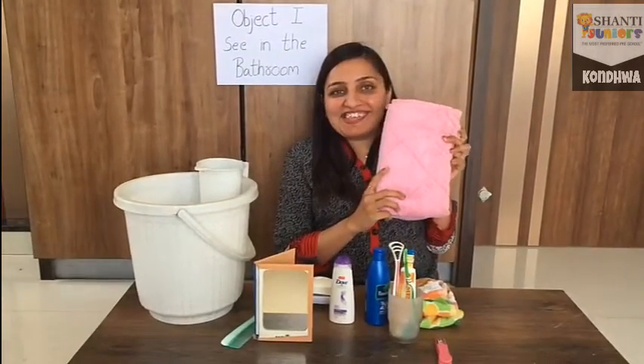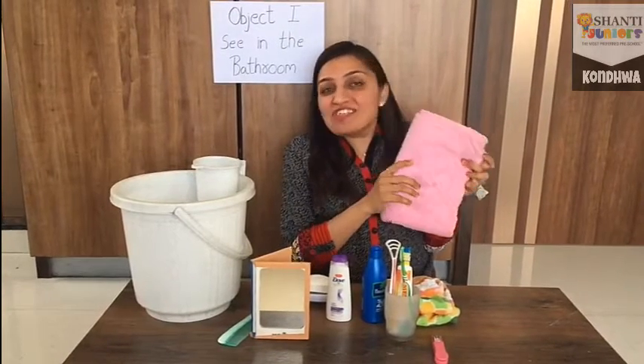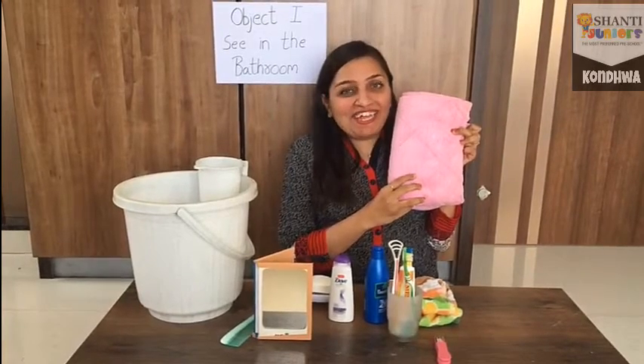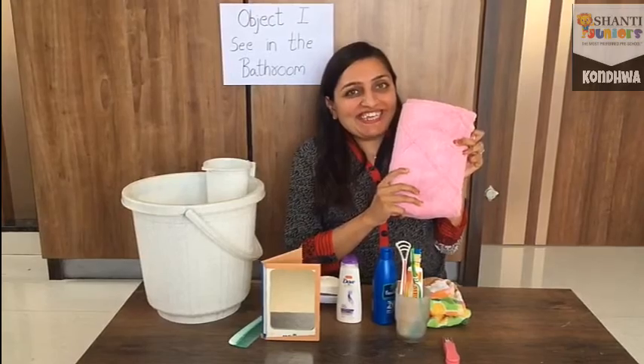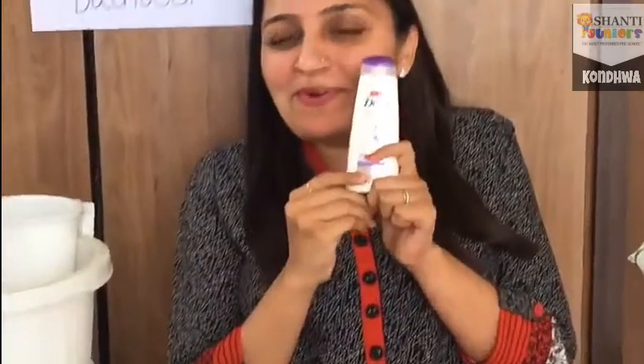Now guess what is it? Yes, this is the towel. You also have a towel. Which color towel do you have? I am having this pink color towel. We use the towel to wipe our body. Now I am having shampoo. We use shampoo to wash our hair.